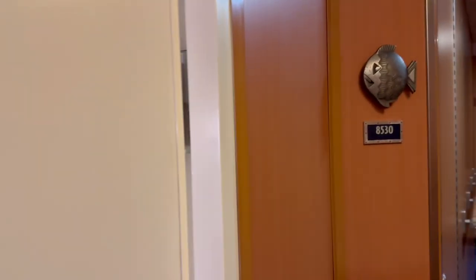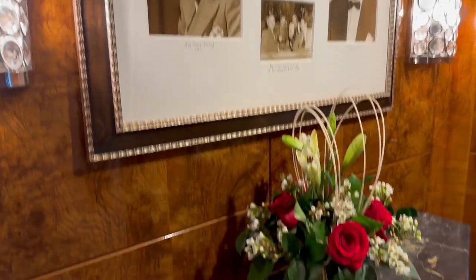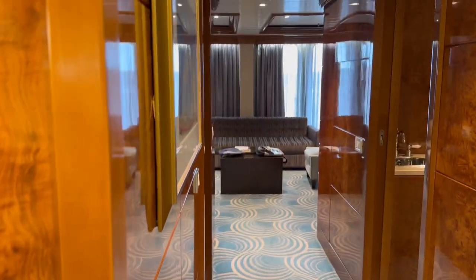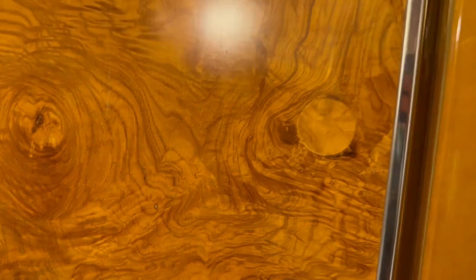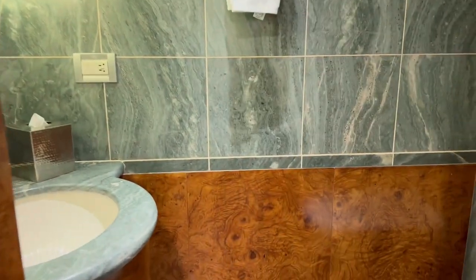Hello everyone. We have a tour today of the Roy Disney Suite on the Disney Magic. Beautiful entry hallway right away as we walk in, and there is a half bath here. So it's two and a half baths total.